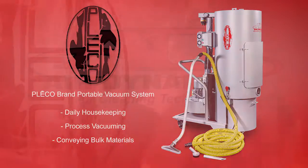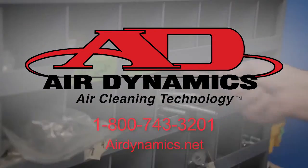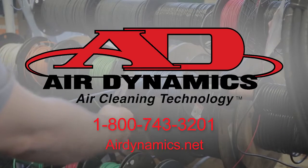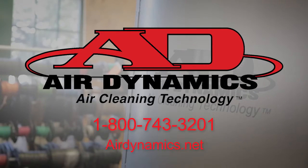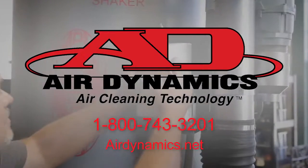Contact us today to discuss your vacuum system challenges and learn about our risk-free performance guarantee by phone at 1-800-743-3201 or visit us online at airdynamics.net.